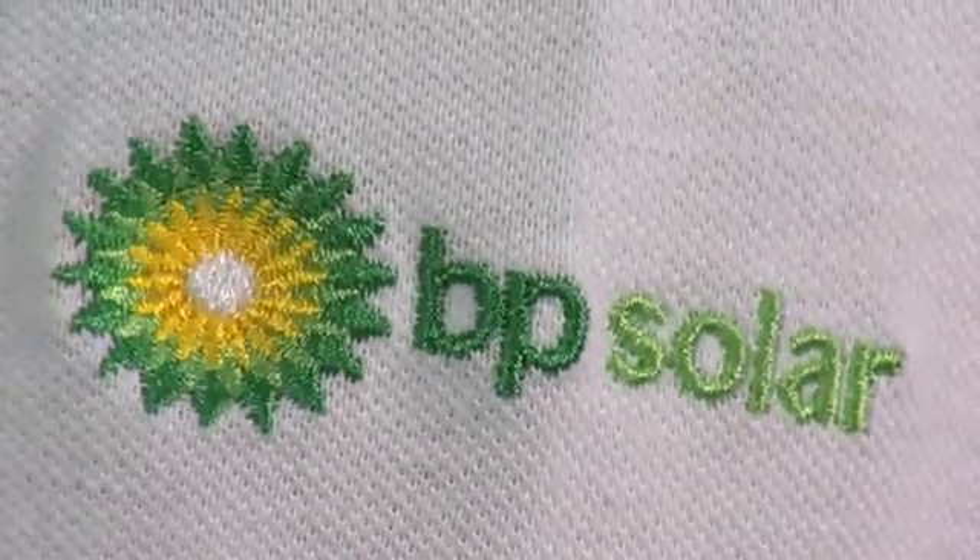Hi, I'm Simon and I'm a BP Solar Certified Installer. I've been working with BP Solar Modules for over 20 years now and I'm going to show you why their modules are so special.